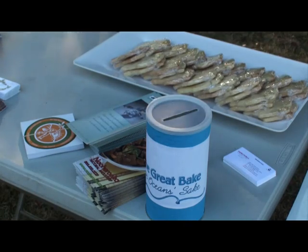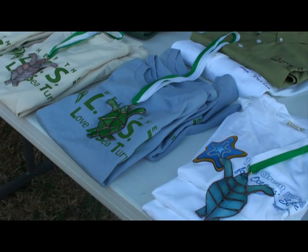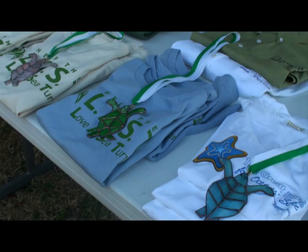A third grade field trip to the sea turtle hospital inspired me into action. Since then, I have baked thousands of cookies, held events, and donated as much time and effort as possible to raise money and awareness for turtles. I have also helped out by volunteering and interning at the sea turtle hospital.